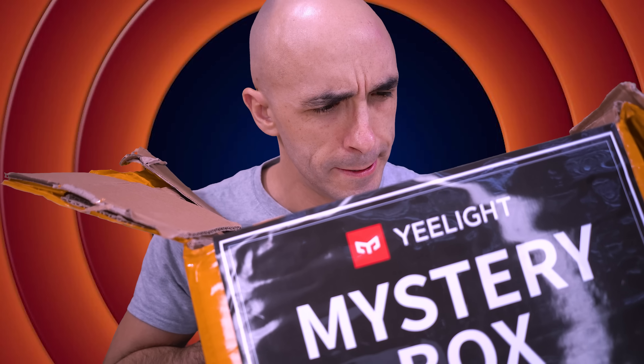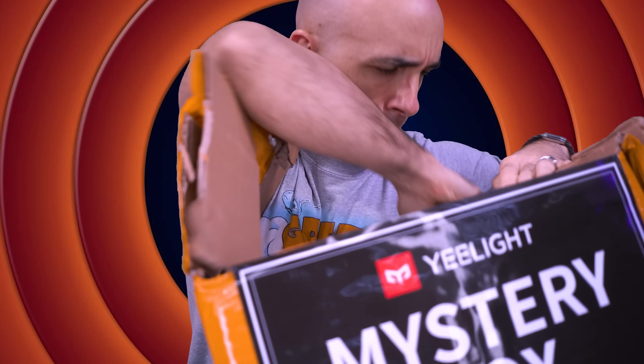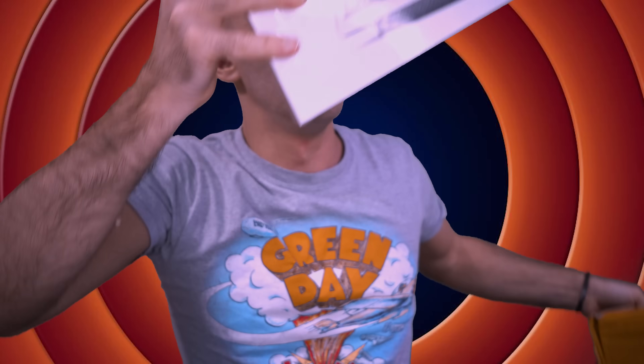So Yeelight asked if they could sponsor a video and send me a mystery box. No man can resist a mystery box. And the box arrives and I'm eagerly tearing into it thinking: what treasures could await me? And I find this — a Google Nest Hub.